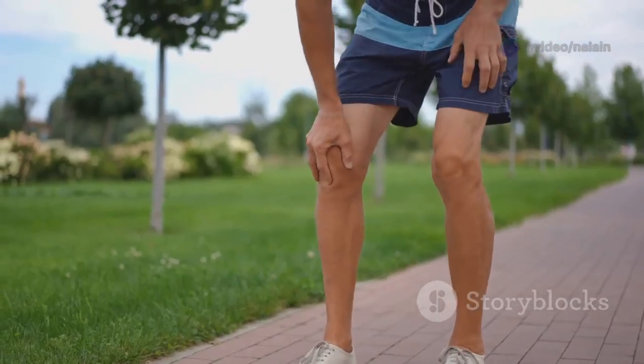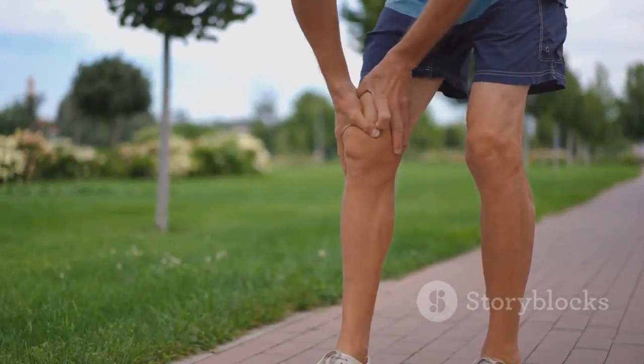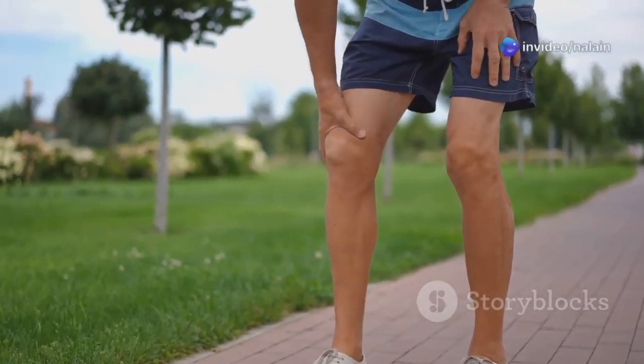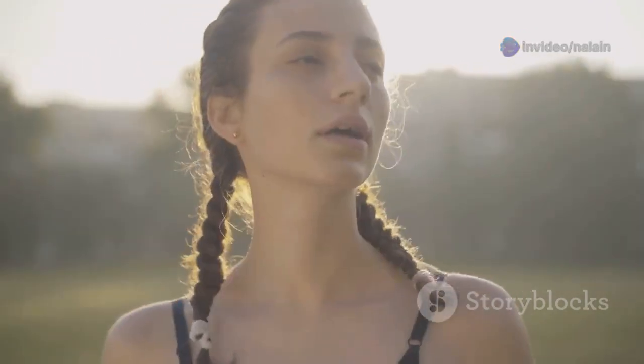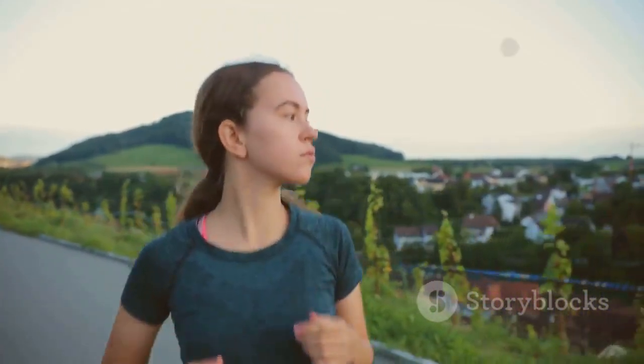Next, we hear from Tom, an athlete who was looking for natural ways to manage his joint pain. 'As a runner, joint pain was becoming a serious issue for me,' Tom explained. 'I didn't want to compromise my performance with strong painkillers, so I started using willow bark supplements. The difference was incredible. Not only did my pain decrease, but I also felt more energetic and focused.'